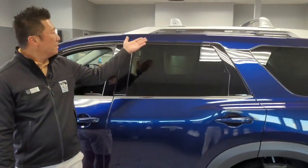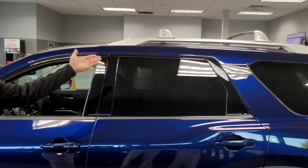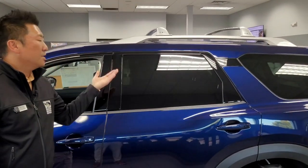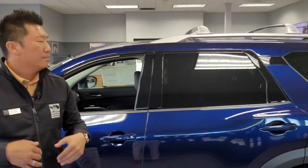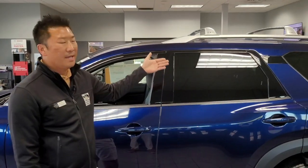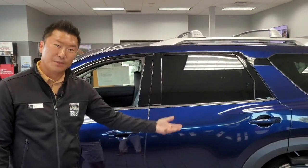If you take a look up here, we have an available genuine Nissan accessory with the roof rack and cross bars. With the car-top accessory, you'll be able to pack in all the gear if you're going hiking or something like that, and you can also mount your kayaks and bikes for all those outdoor adventures.